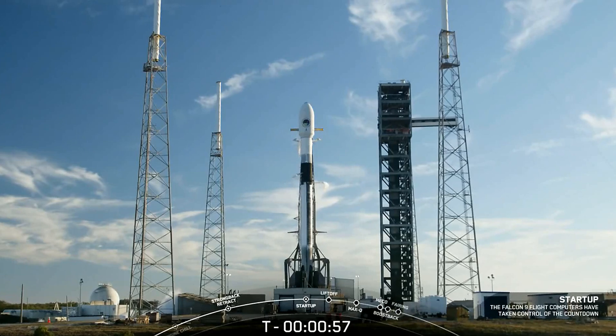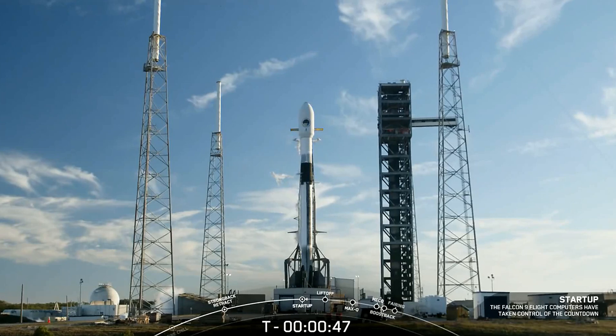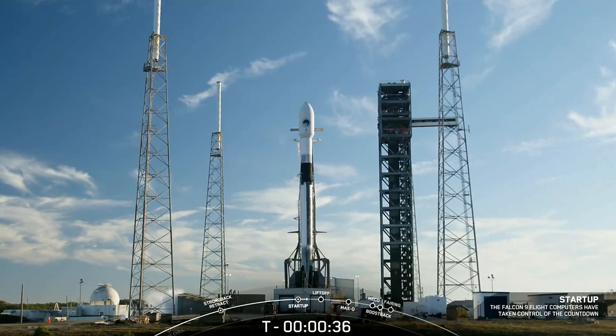Falcon 9 is in start-up. This is the mission director — go for launch. There is that final mission director go. All systems are go for launch of Falcon 9 and USSF-124.